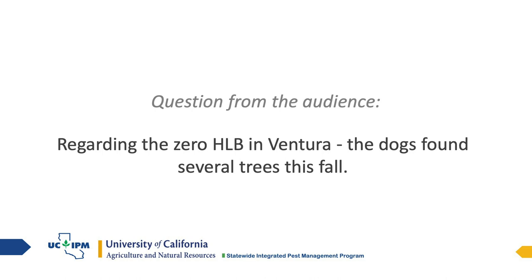Regarding the comment about zero HLB in Ventura — the dogs did find several trees this fall. They alerted next to trees, which indicates the presence of the bacteria, but it doesn't mean the trees are diseased or that the bacteria has gone systemic. So we don't call them HLB-infected trees.